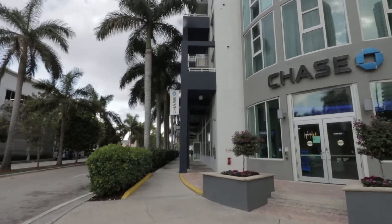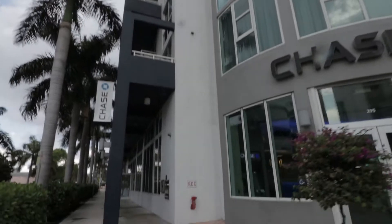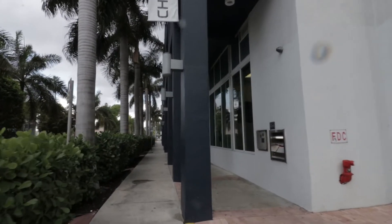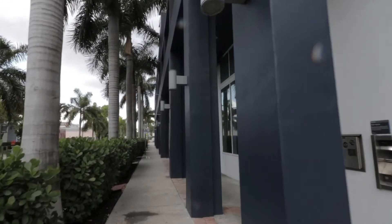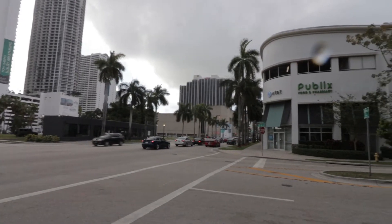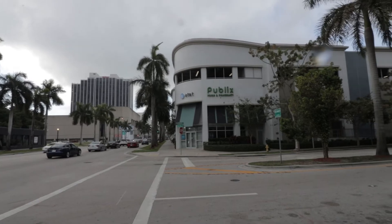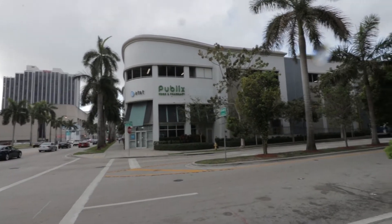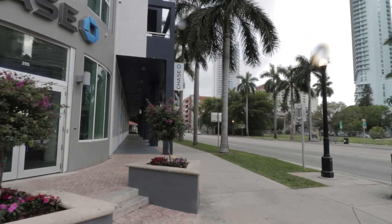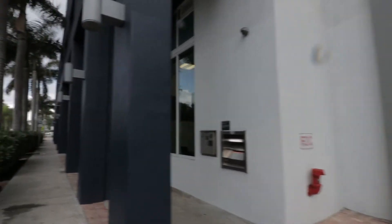This right here is another beautiful building, and I'm starting to feel the raindrops. As you see here, I walk right by it. You have the Publix supermarket here and several retail spaces. I have walked down Biscayne Boulevard before, so if you haven't checked out those videos, go ahead and check them out.